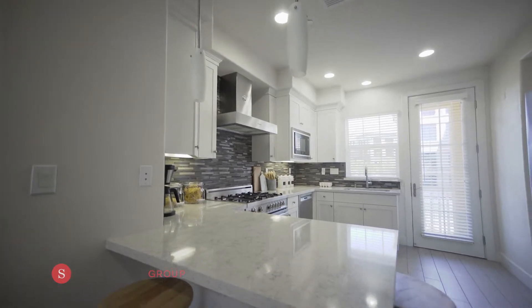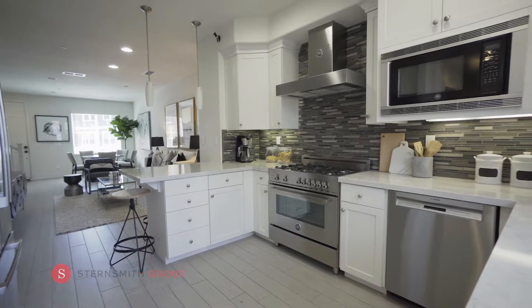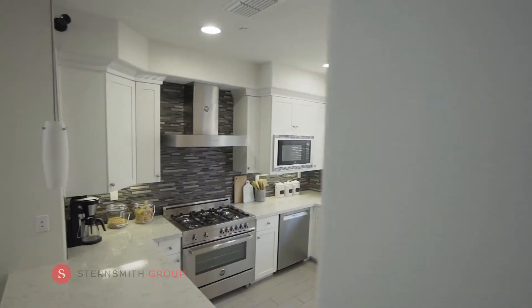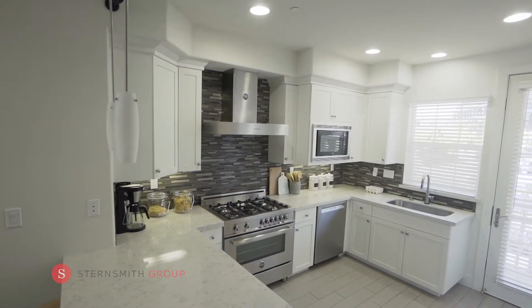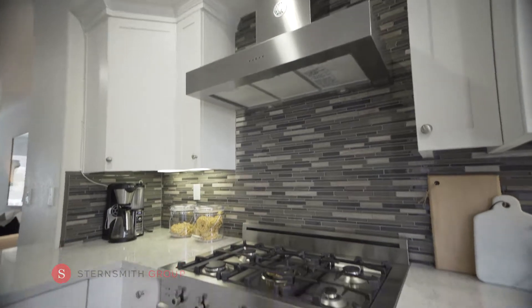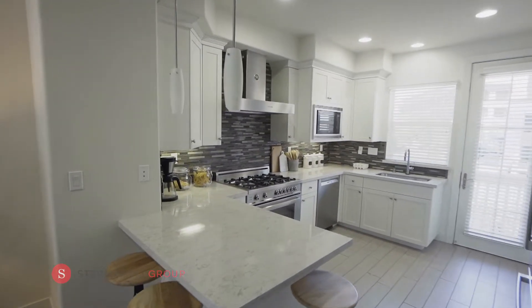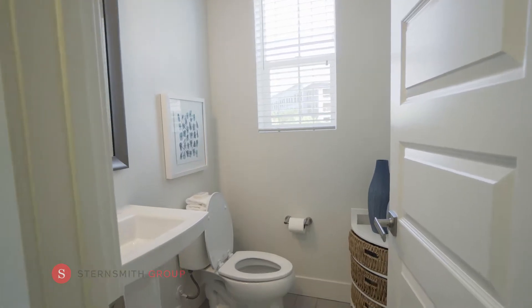The kitchen features white shaker cabinets, quartzite countertops, glass tile backsplash, and kitchen bar seating. This is truly a chef's kitchen featuring a Bertazzoni range and hood, as well as a deck off the kitchen for all of your grilling needs. You and your guests can enjoy the half bath off the kitchen.